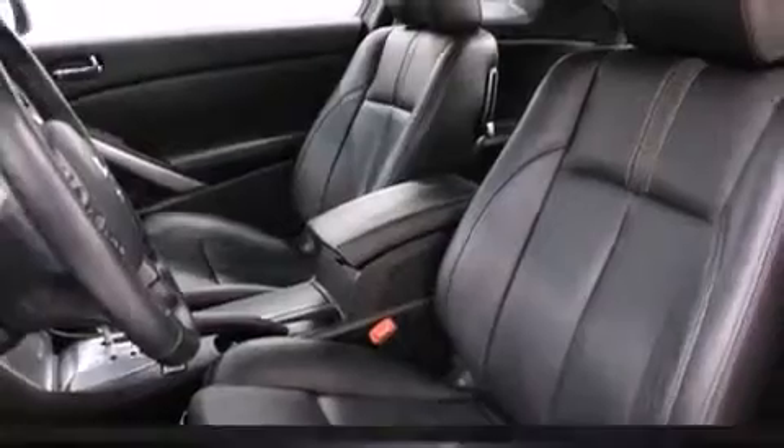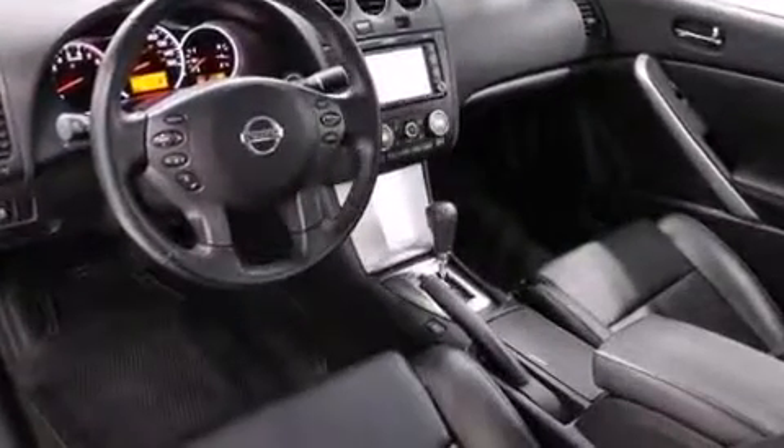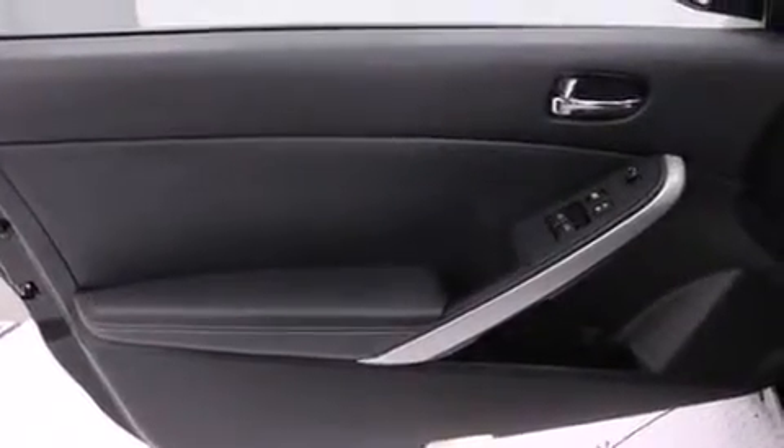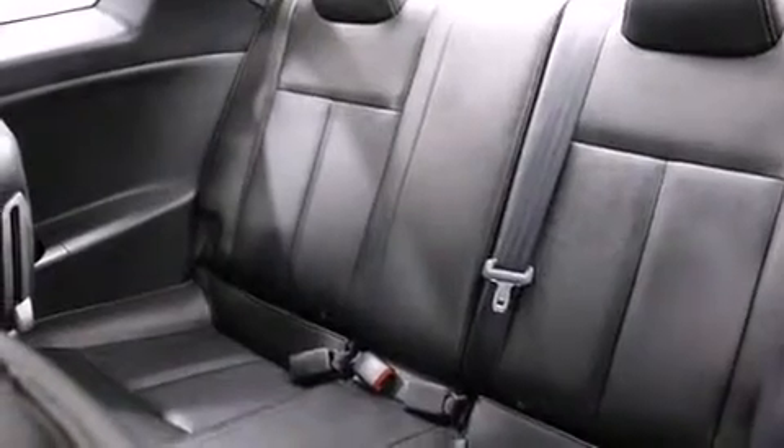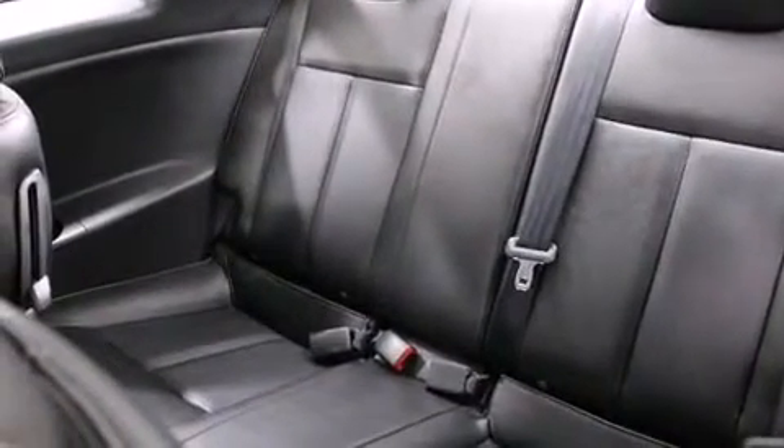Nissan ensures the safety and security of its passengers with equipment such as head curtain airbags, anti-whiplash front head restraint, and four-wheel disc brakes with AVS. With electronic stability control supplementing mechanical systems, you'll maintain precise command of the roadway.